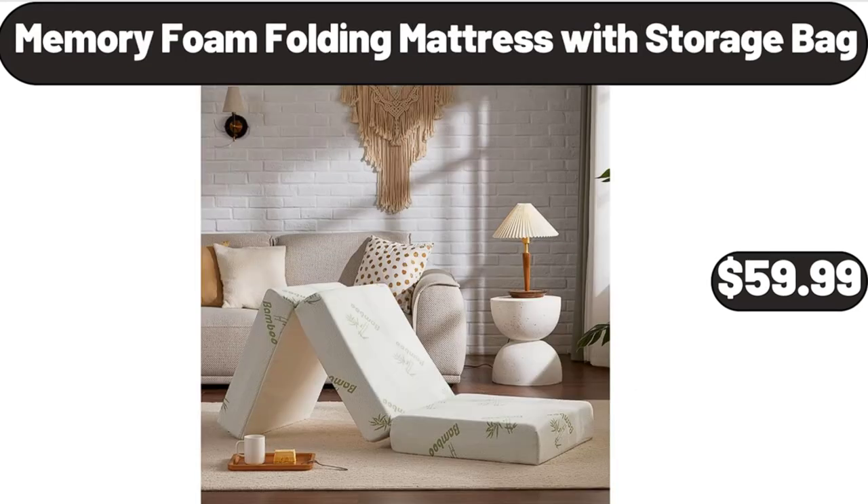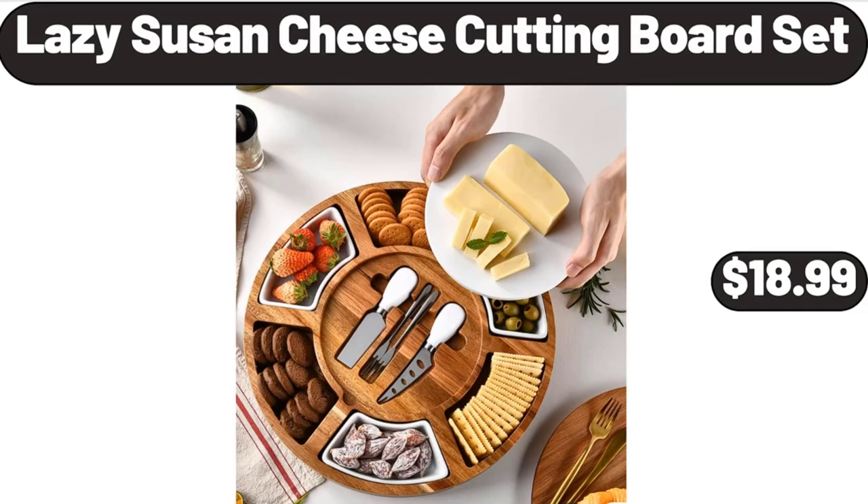Memory foam folding mattress with storage bag, $59.99. Lazy Susan cheese cutting board set, $18.99.